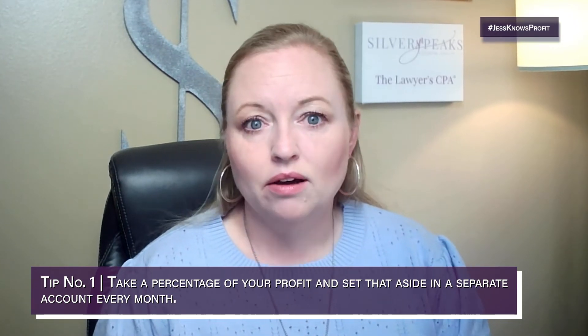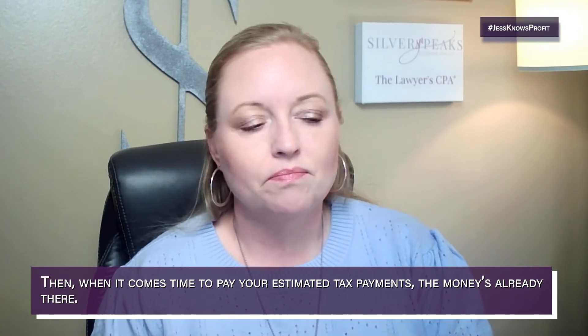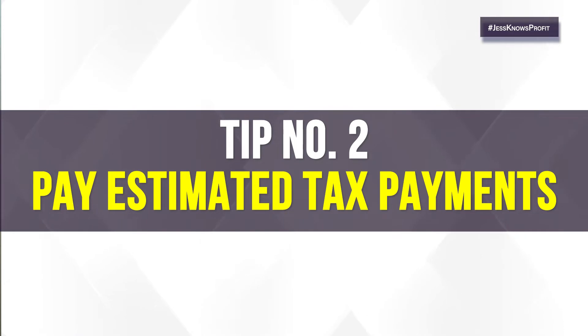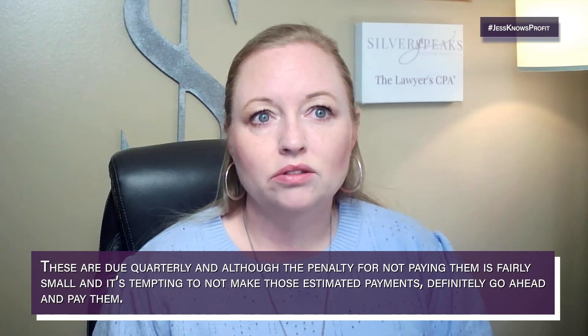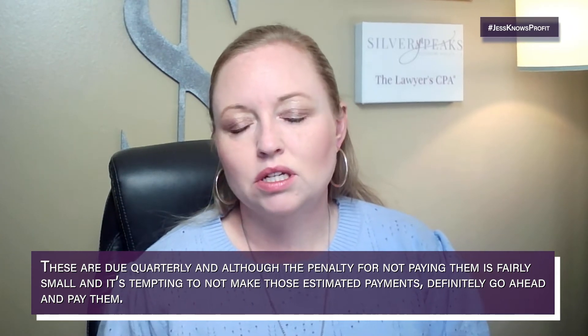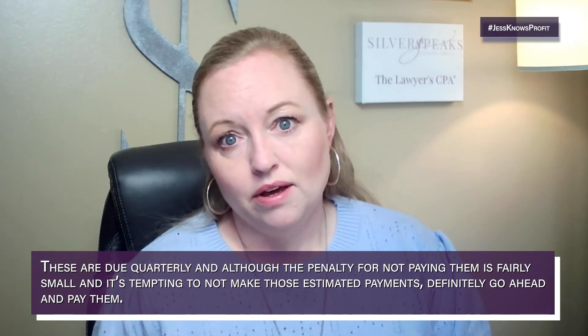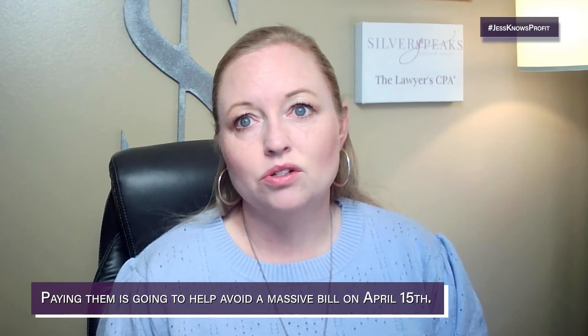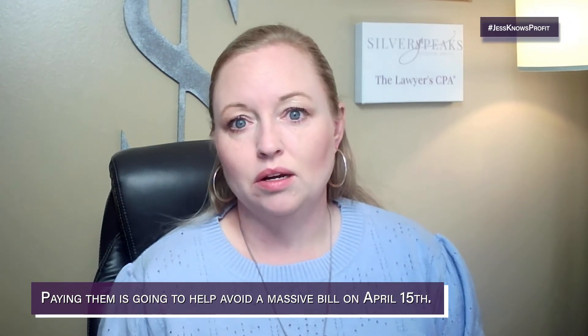Set that percentage aside in a separate account every month, and then when it comes time to pay your estimated tax payments, the money's already there. Tip two is to pay estimated tax payments. These are due quarterly, and although the penalty for not paying them is fairly small and it's tempting to skip them, definitely go ahead and pay them.